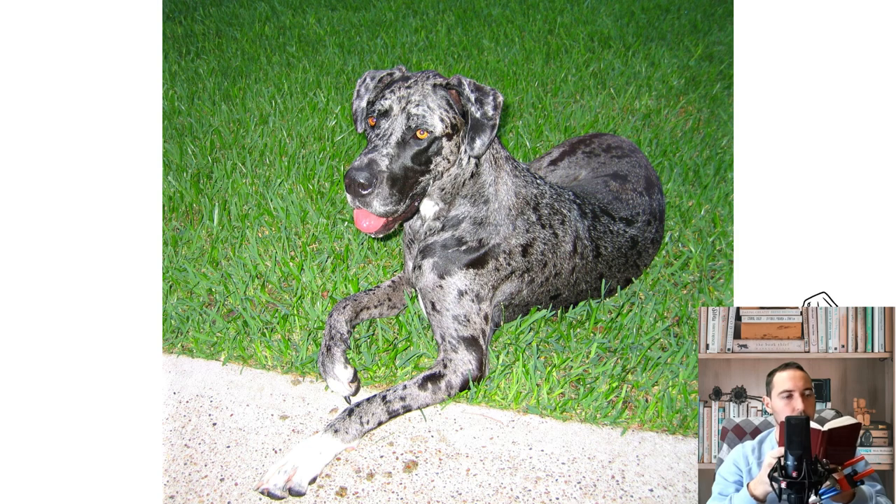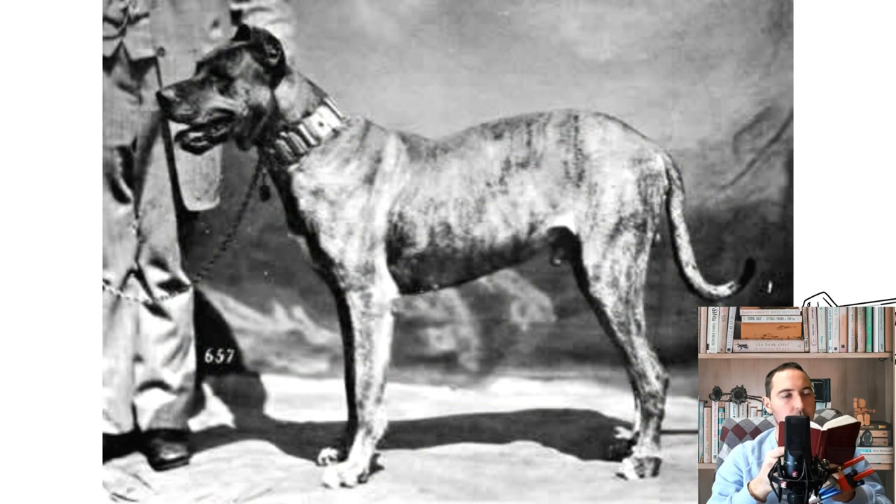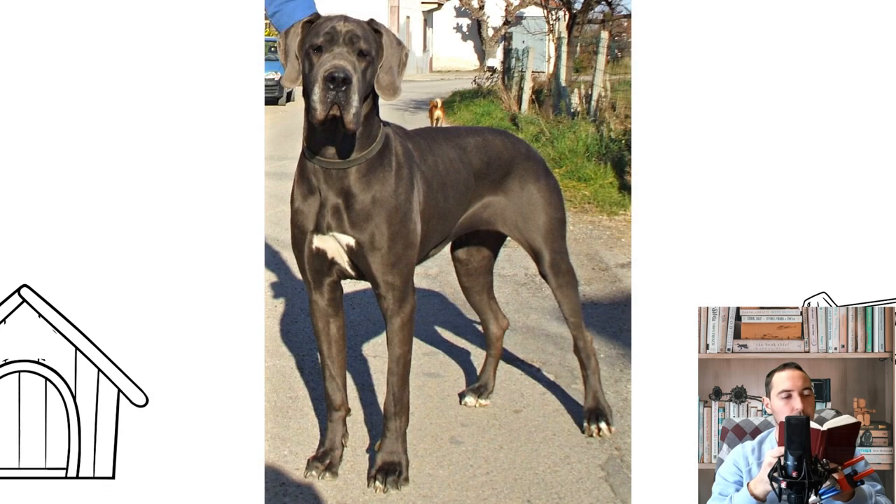The Great Dane, German Deutsch Doggy, is a giant-sized dog breed. The breed is recognized by FCI, CKC, AKC, ANKC, NKC, NZKC, APRI, UKC, and ACR. It is one of the largest dog breeds in size.